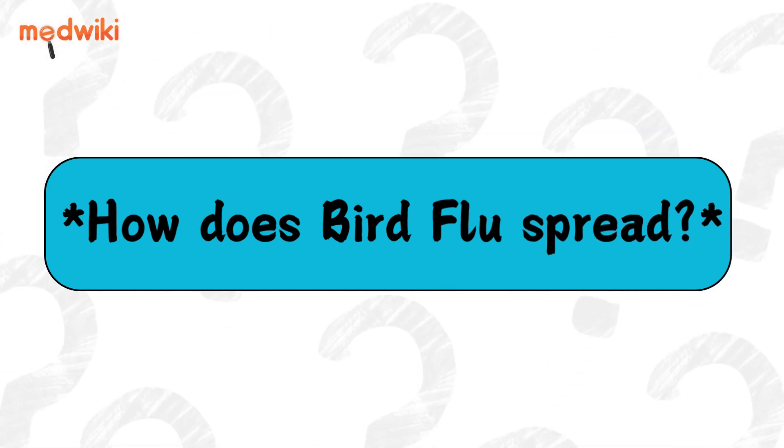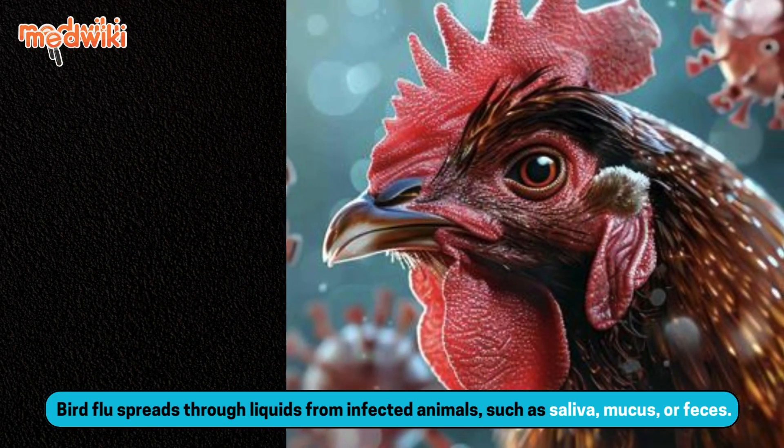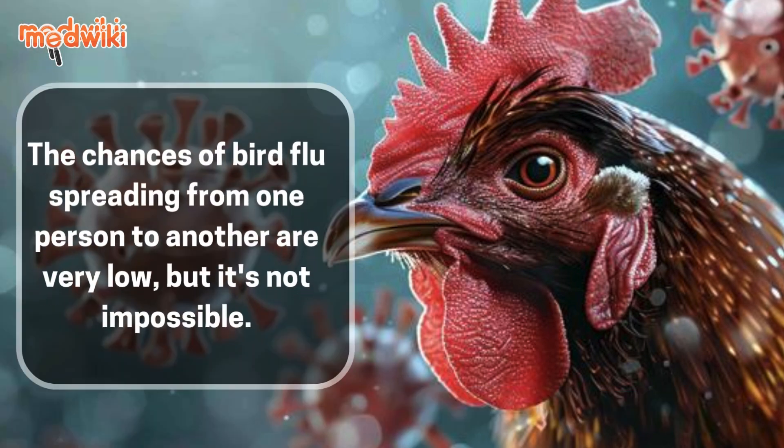How does bird flu spread? Bird flu spreads through liquids from infected animals such as saliva, mucus, or feces. The chances of bird flu spreading from one person to another are very low, but it's not impossible.